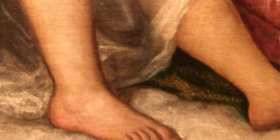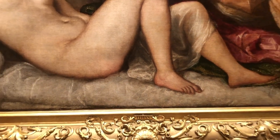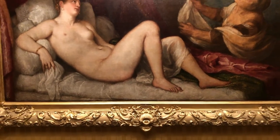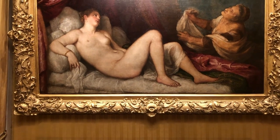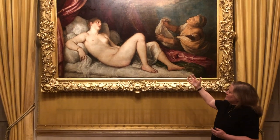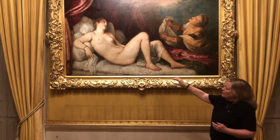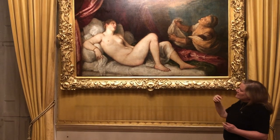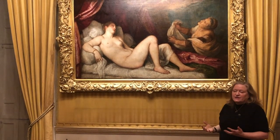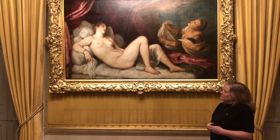This wasn't the first time Titian painted the Danae. Ten years previously he had painted a version for Cardinal Farnese in Naples, which is still there today. It's slightly different — the legs are positioned differently and she has a little lapdog curled up by her hand. So this is his second adventure into portraying Danae.